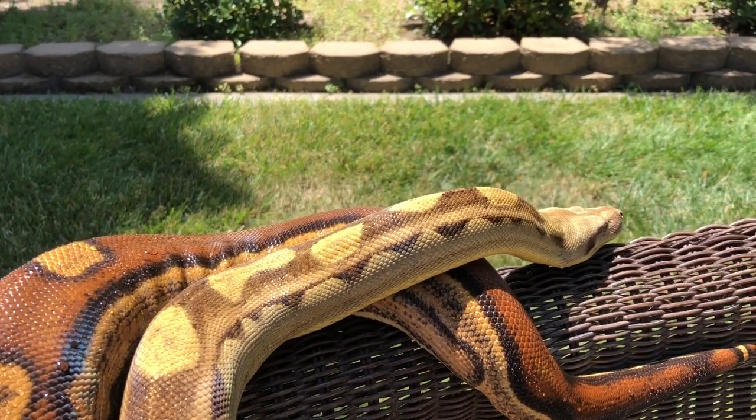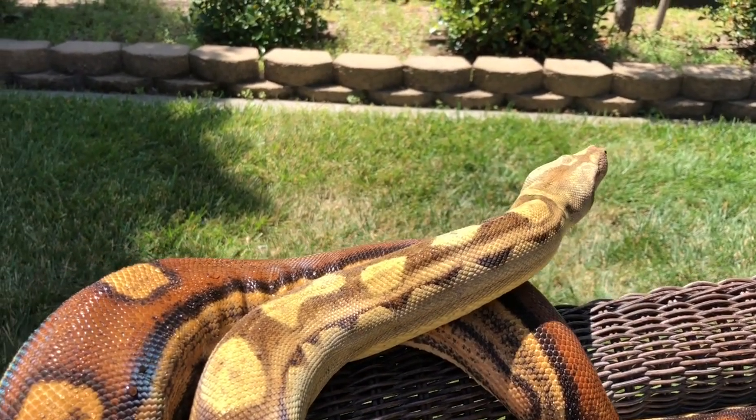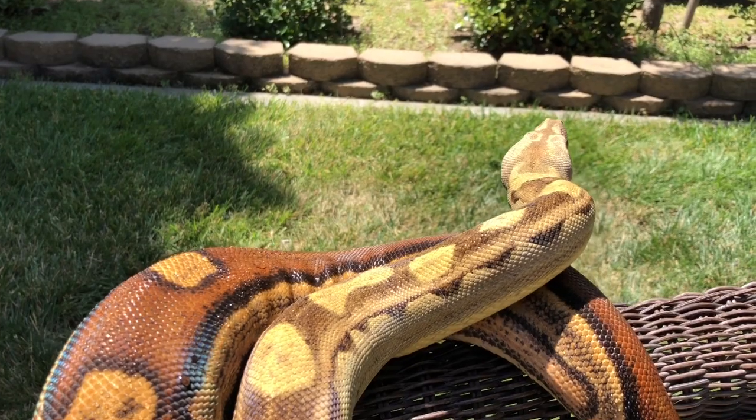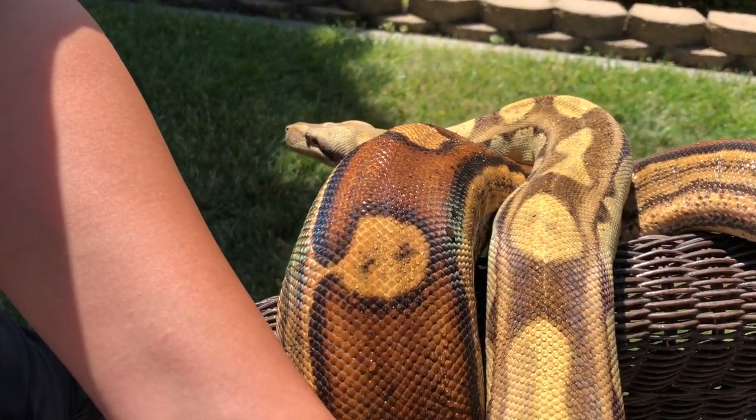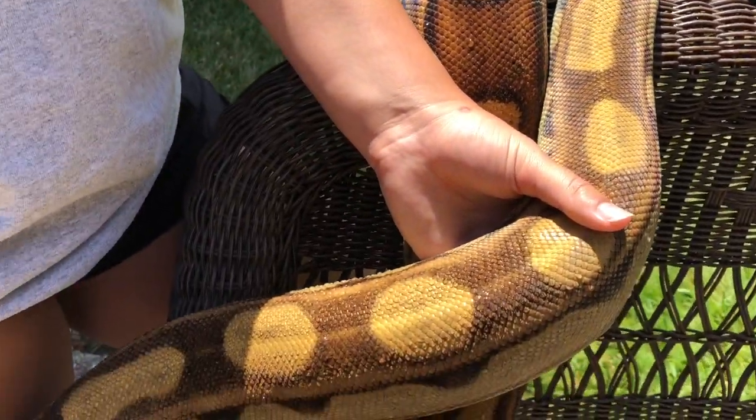She's getting really big. I'm definitely going to try to breed her this year to the hypo jungle. She's a little over four years old now and she's just massive.